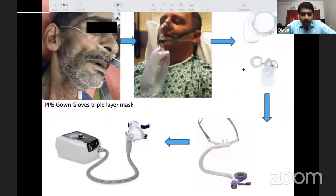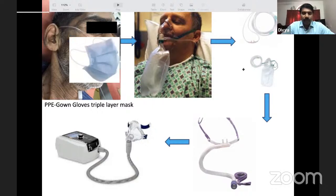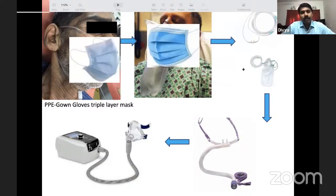To summarize the escalation pathway: we start with low-flow nasal prongs, escalate to Hudson's mask, then NRBM, then optionally combine NRBM with nasal prongs, then move to HFNC, and finally to CPAP. During COVID, surgical masks were placed over oxygen delivery devices to prevent lateral aerosol dispersion.